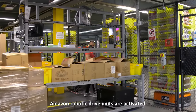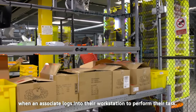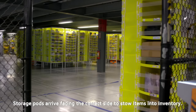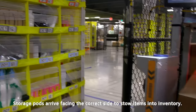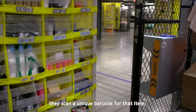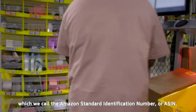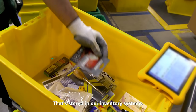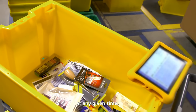Amazon robotic drive units are activated when an associate logs into their workstation to perform their task. Storage pods arrive facing the correct side to stow items into inventory. Every time an associate touches a product, they scan a unique barcode for that item, which we call the Amazon Standard Identification Number, or ASIN. That's stored in our inventory system so we know the quantity and location of that item at any given time.